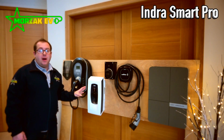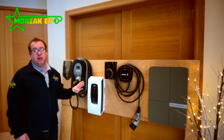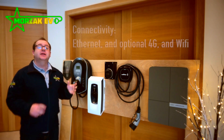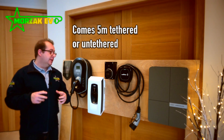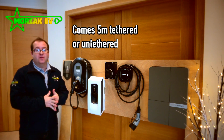The Indra Smart Pro has the ability to be linked to a back office of your choosing should you wish to in the future. It also has an extensive set of pen fault detection systems so it can be used with three phase supplies without needing additional equipment such as the Matty device, earth rods, or expensive groundworks.